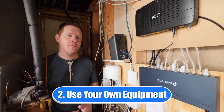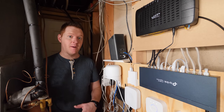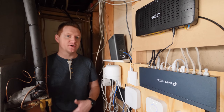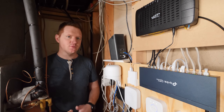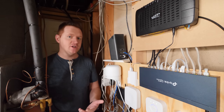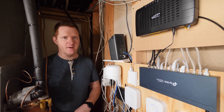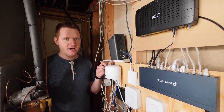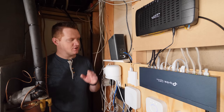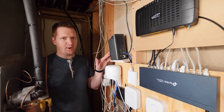The second reason to upgrade to fiber is to use your own equipment. Many years ago when we purchased this home, I went out and bought my own modem, plugged into the coaxial cable, and got it set up, and it started to work. But soon it would automatically reboot every hour no matter what I did. I talked to the internet service provider — they said I needed to use their equipment. So I ended up finding a different ISP. Many years later I signed back up, and I ended up renting a modem from them, costing me $14 a month for this modem-router combo.